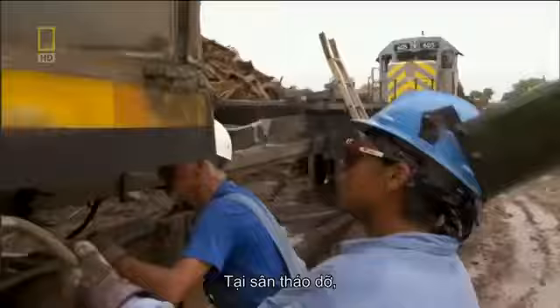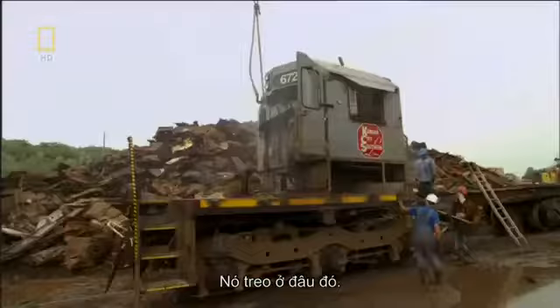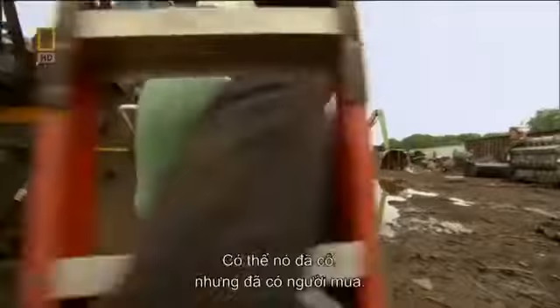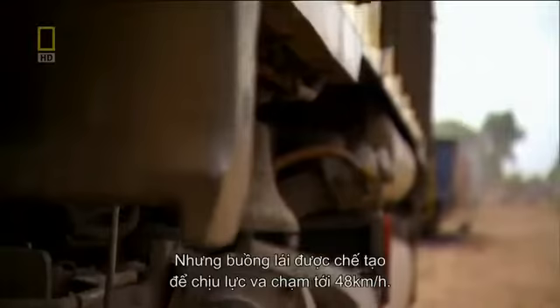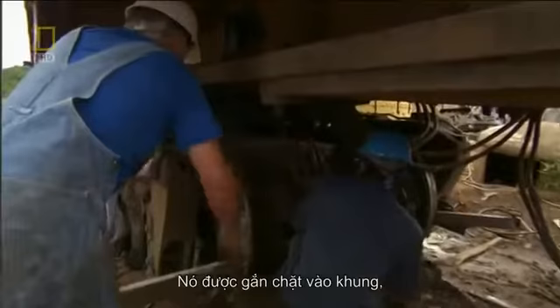But back in the breakdown yard, Rich and Billy are still dealing with old technology — a 1966 locomotive cab. It may be vintage, but this cab's got a buyer, so it must come out intact. But the cab's designed to withstand collisions up to 48 kilometers per hour. It's tightly secured to the frame and connected to the bed by hundreds of cables, so the team's biggest challenge still lays ahead.